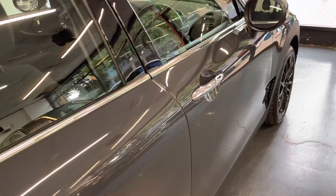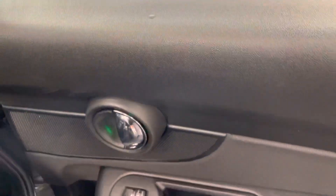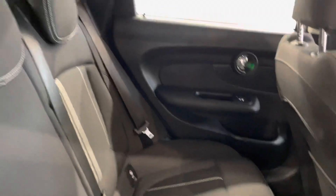Right, so before we go over to the driver's side, let me show you the back once again. On the back door there is a very very minor mark just there, as you can see. Apart from that, there are no sort of marks or tears on any of the other doors.